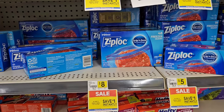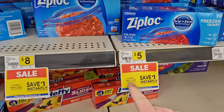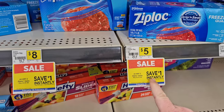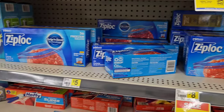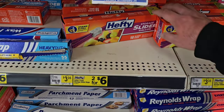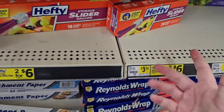I saw this deal back here on Ziploc bags — wanted to come check this out. Some of these like 19 freezer quarts, $5. Save a dollar instantly on any two Ziploc items — so buy two, save a dollar. They also have a deal on these Hefty ones here — two for $6 on Hefty food storage slider bags.